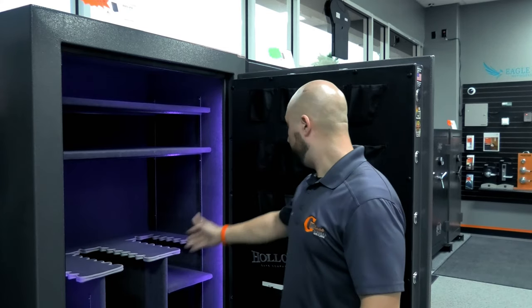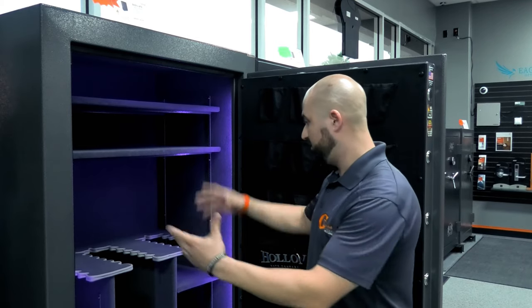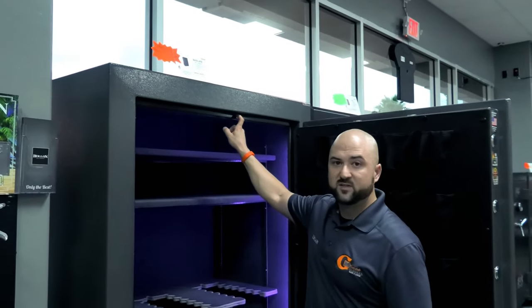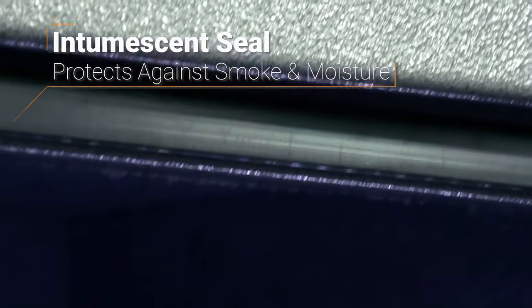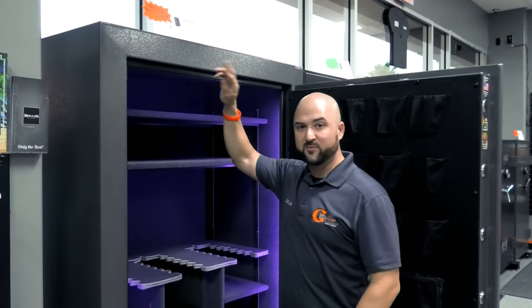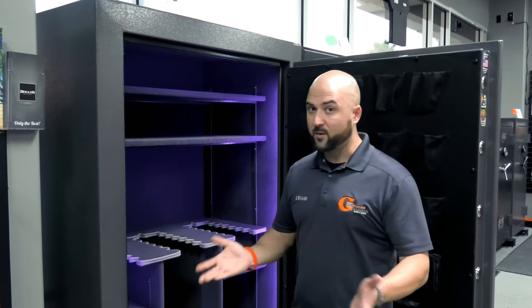This is a Blackhawk BHS 45E — a Blackhawk Series 45 gun safe. I've got it open here. It has a light kit installed — some safes come with light kits, which is a nice feature for larger safes. This strip around the door is called an intumescent seal. It expands up to eight times its size when exposed to heat or steam, sealing the door so nothing seeps through the cracks.